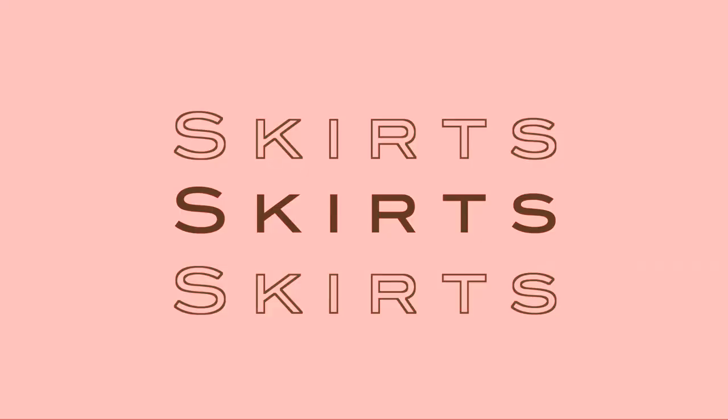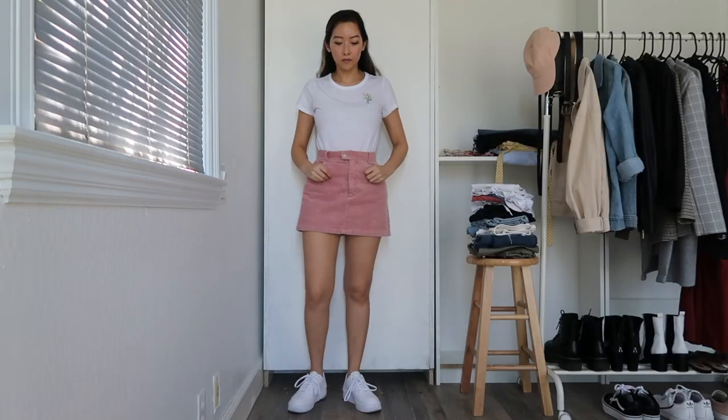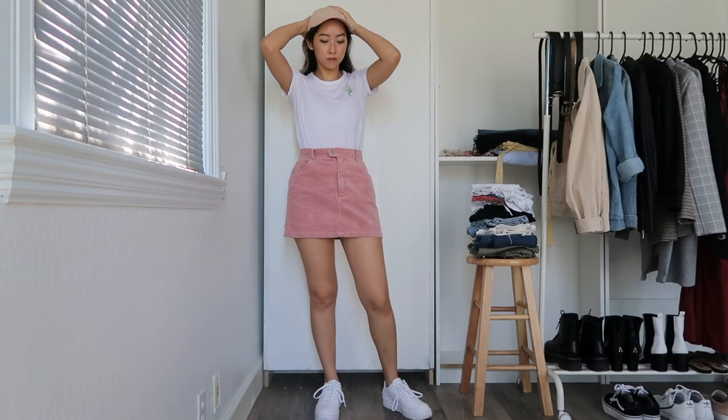Next, for skirts, I'm swapping out my graphic tee for this one with really cute floral embroidery detailing, which complements the pink corduroy skirt I'm wearing. Like the shorts I just showed, white tees are a great way to draw attention to colorful bottoms, and adding on complementary accessories will literally transform your outfit.